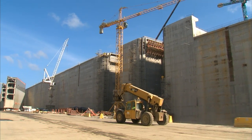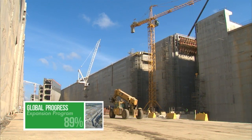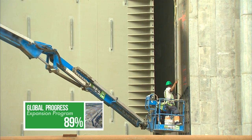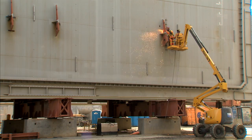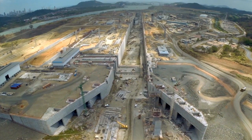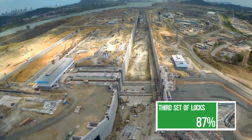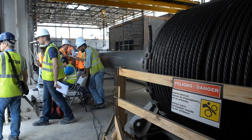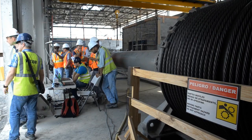2015 is a decisive year for the expansion. With more than half of the job done, the masterwork enters its final leg. The third set of locks project, the expansion's most complex, is now focused on electromechanical installation that will take the project into its final stage.